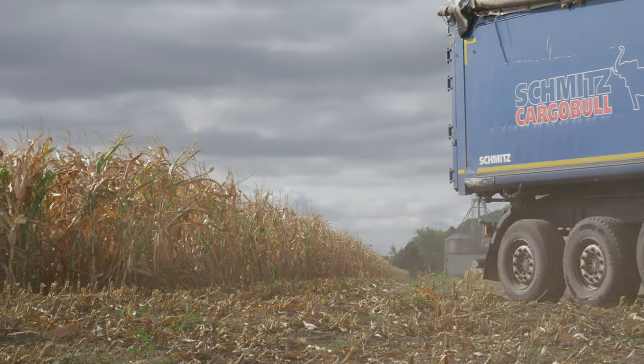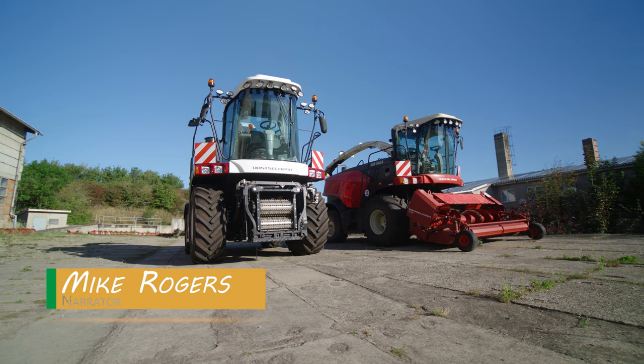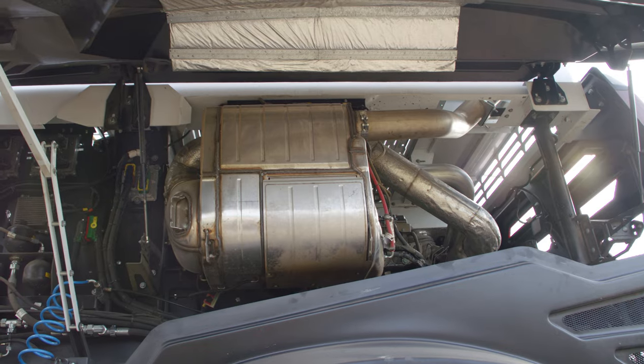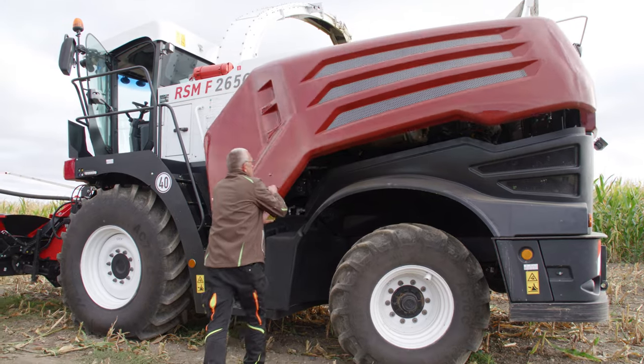The 3-year-old RSM 1403 will stay on the farm as a secondary machine to tackle the 2,400 hectares of land that they have to chop. At 611 horsepower, the new RSM F2650 certainly provides an extra boost in performance.